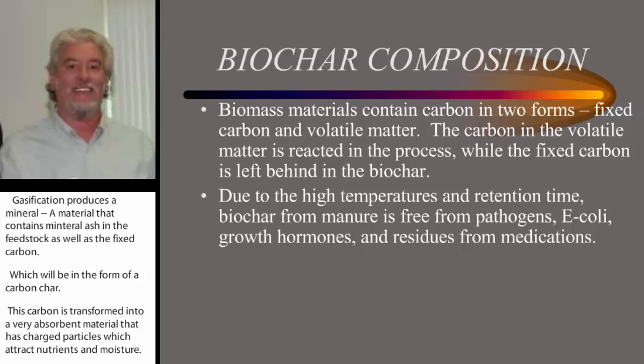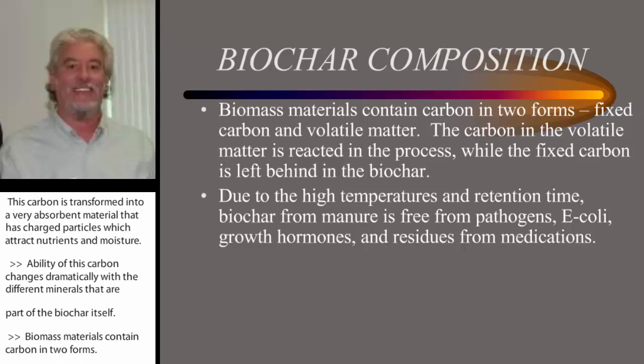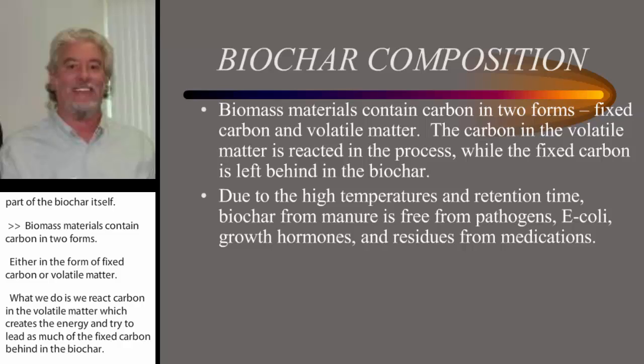The ability of this carbon changes dramatically with the different minerals that are part of the biochar itself. Biomass materials contain carbon in two forms: either fixed carbon or volatile matter. What we do is react the carbon in the volatile matter, which creates energy, and then try to leave much of the fixed carbon behind in the biochar. Typically, volatiles start reacting at around 400 degrees Fahrenheit, and fixed carbon is usually closer to 1,400 — so it's a very temperature-driven process.